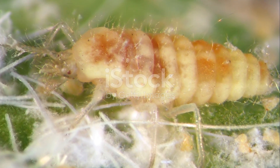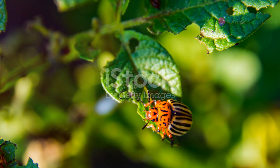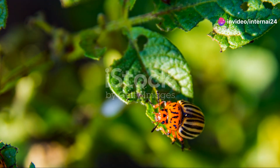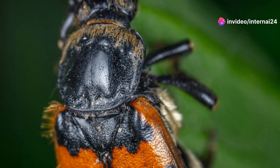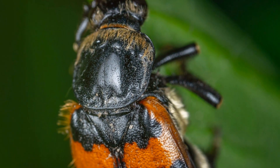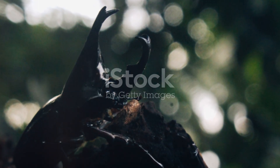Lastly, we have the banded net-winged beetle. This beetle is a vibrant mix of black and orange, and its wings have a net-like pattern. What's fascinating is that these colours serve as a warning to predators about its toxicity. It's like wearing a bright neon sign saying, don't mess with me.